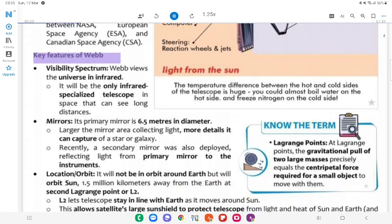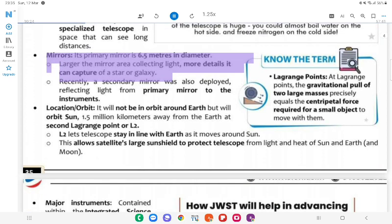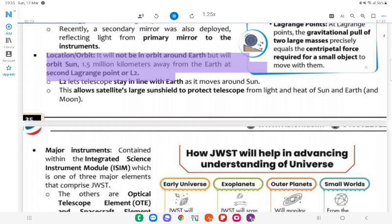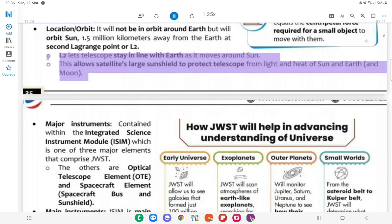Key Features of Webb: Visibility spectrum — Webb views the universe in infrared; it is the only infrared-specialized telescope in space that can see long distances. The temperature difference between the hot and cold sides is huge — you could almost boil water on the hot side and freeze nitrogen on the cold side. Mirrors: Its primary mirror is 6.5 meters in diameter; the larger the mirror area, the more light it can collect and the more detail it can capture of a star or galaxy. Location/Orbit: Webb will not be in orbit around Earth but will orbit the Sun 1.5 million kilometers away from Earth at the second Lagrange point (L2). At Lagrange points, the gravitational pull of two large masses precisely equals the centripetal force required for a small object to move with them.